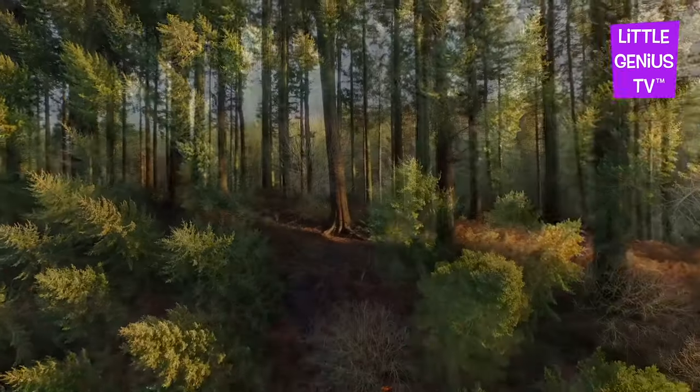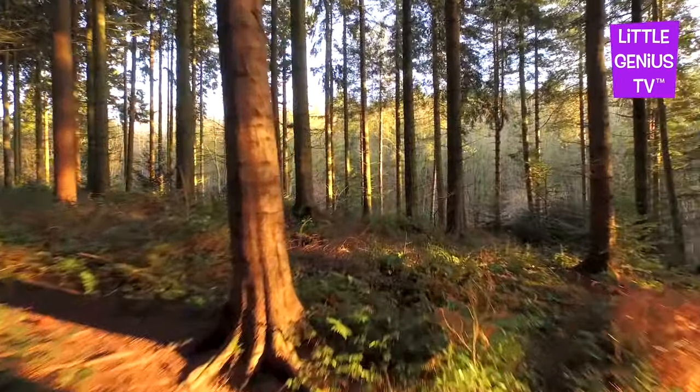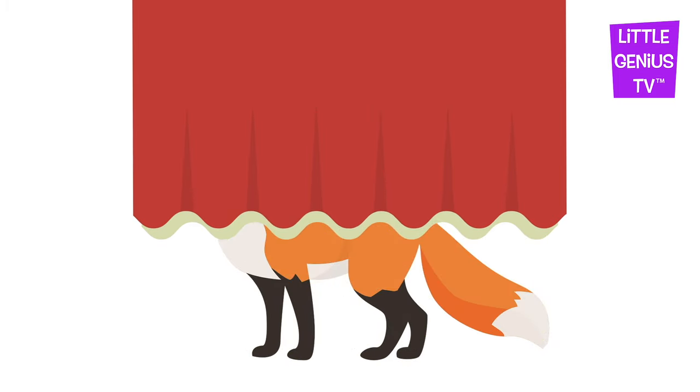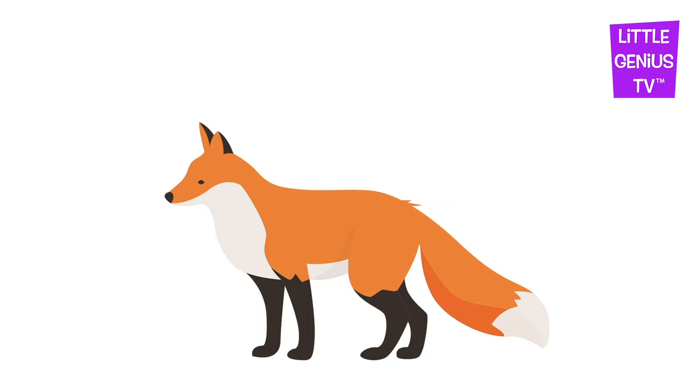We are visiting the forest today. What's behind the curtain here? It's a... Fox.